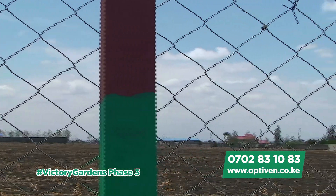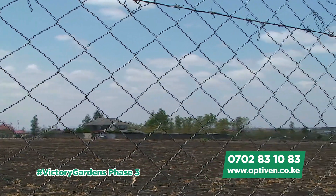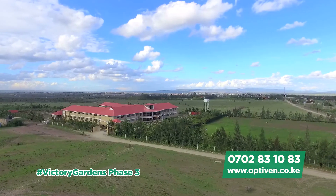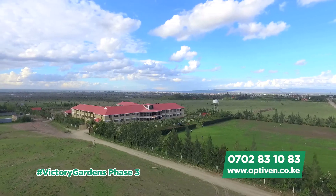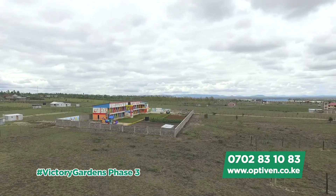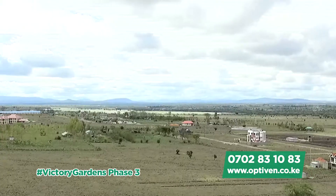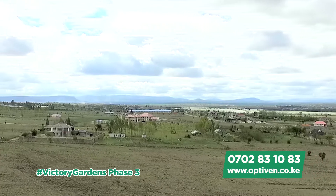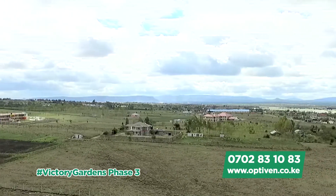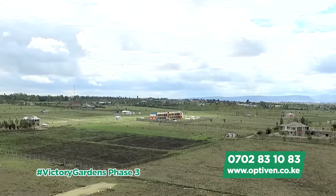Here we are at the perimeter fence of Victory Gardens Phase 3. As you can see, we have a perfect neighborhood. There is a school over there — we have a primary and secondary school around here. We have beautiful houses; all these are the neighborhoods. It is developing with a certain class of its own, as you can see from the houses built around here.